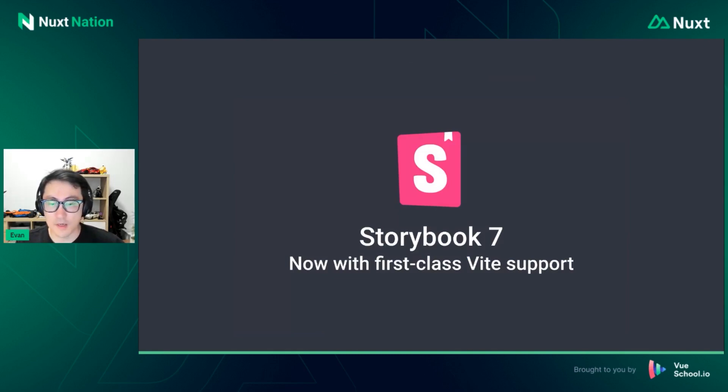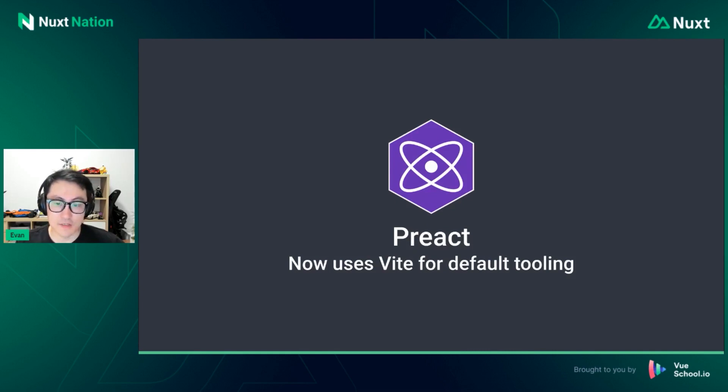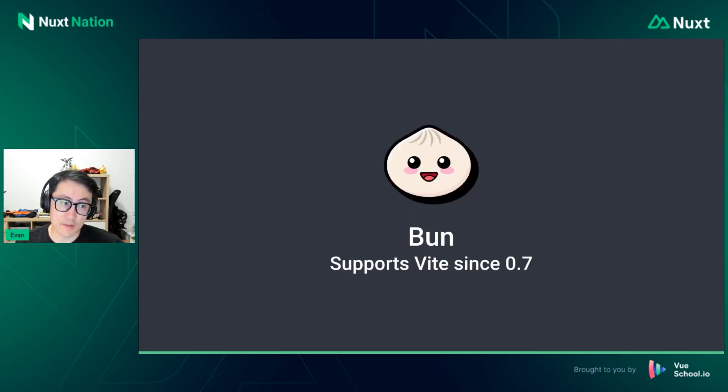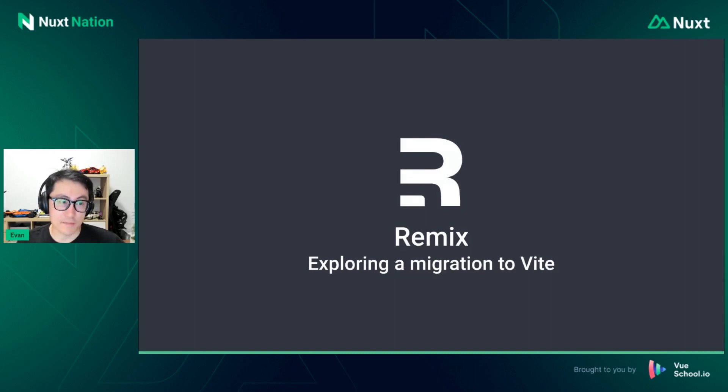Redwood, a React meta framework, is now based on Vite. Bun, the new JavaScript runtime, supports Vite and aims to maintain full Node.js compatibility, so if Vite runs on Node, it should run on Bun, and in turn Nuxt should also run on Bun in theory. VitePress has a new identity and look and is going to be 1.0 soon. And Remix, probably the second most popular meta framework in the React ecosystem, is exploring a migration to Vite — they've just landed experimental support, and I believe this will be a reality very soon.